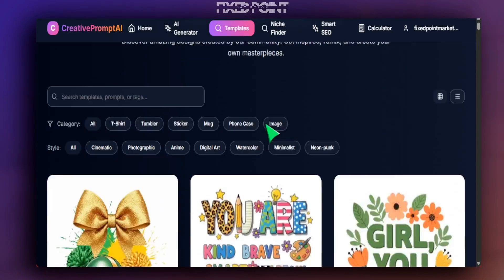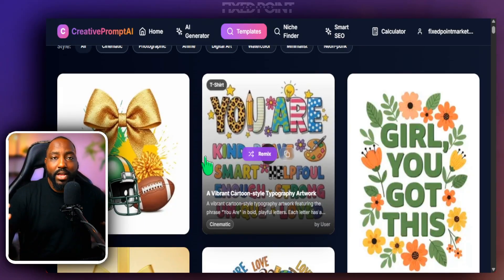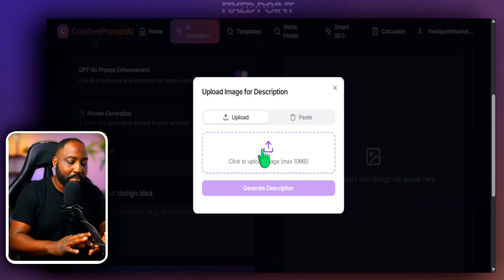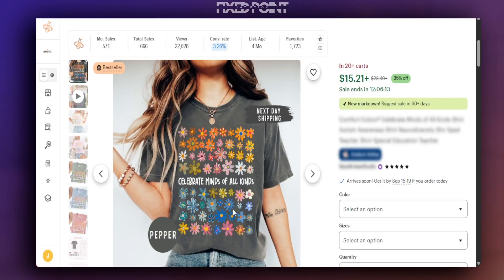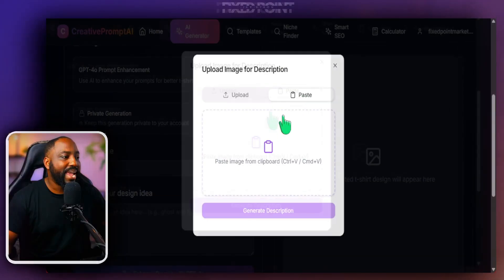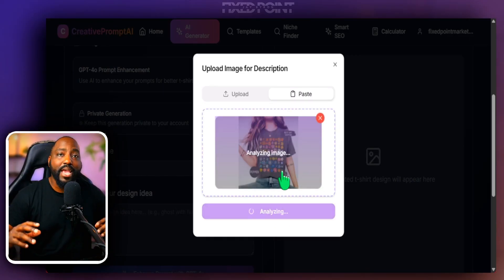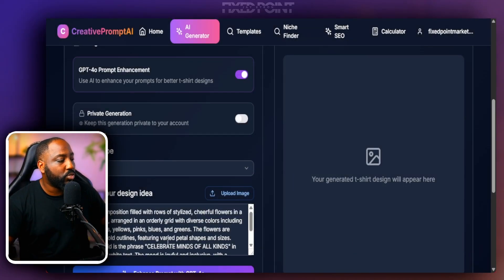The tool I'm going to use is my Creative Prompt AI tool, which I built for my Etsy community. It has great templates you can remix, and an AI generator where you can upload any mockup image from Etsy, Amazon, Pinterest, or Target. The program will automatically pull out the creative design prompt from the image. We grab the design, paste it in, hit generate, and the tool gives us a very complex and creative prompt focused on the design itself.